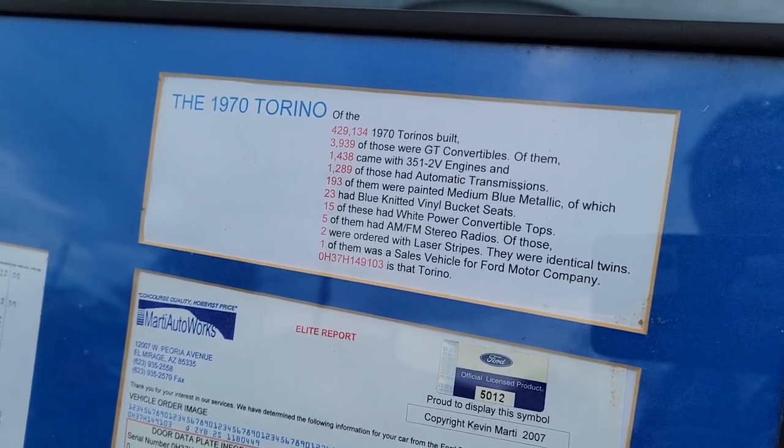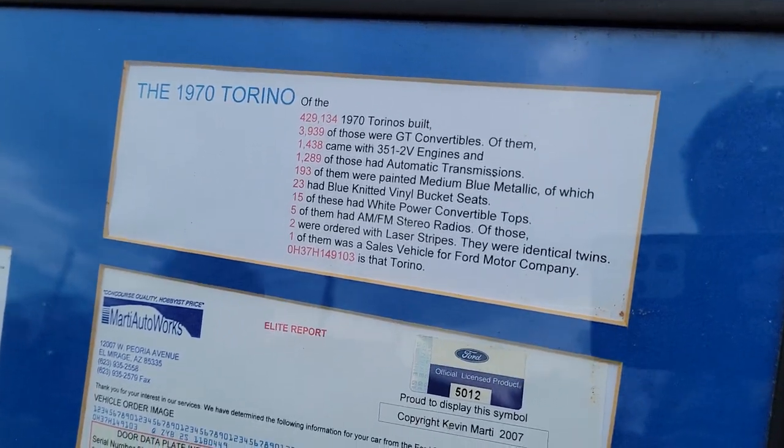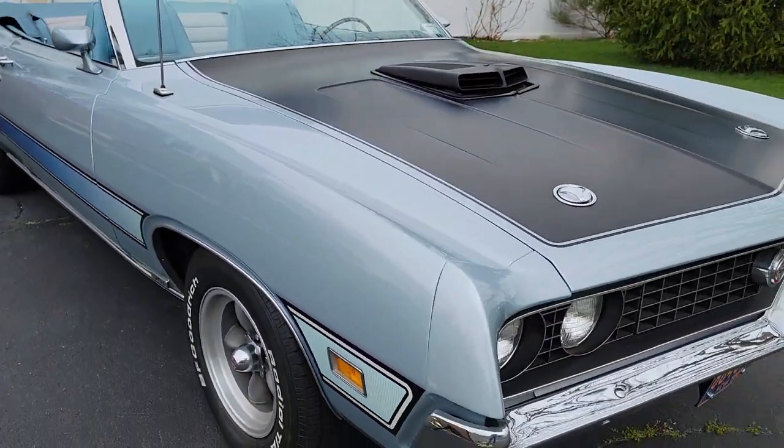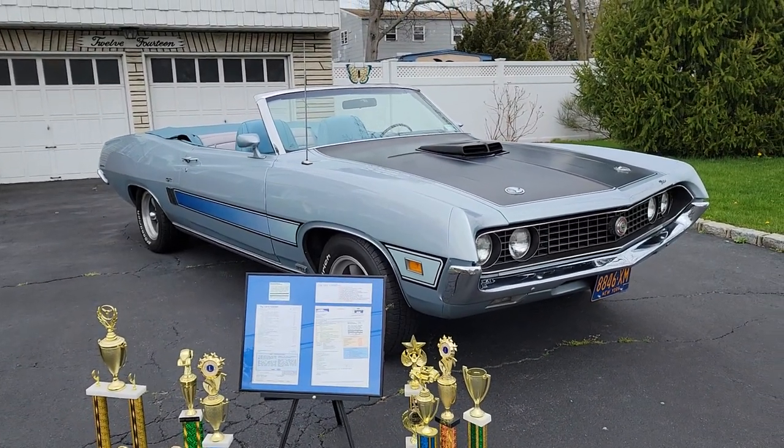And this one's loaded too — power top, power steering, power brakes, the shaker on it, and then two with the laser stripes, which you can see. And air conditioning — it's got a new compressor on it too, so it works beautifully.